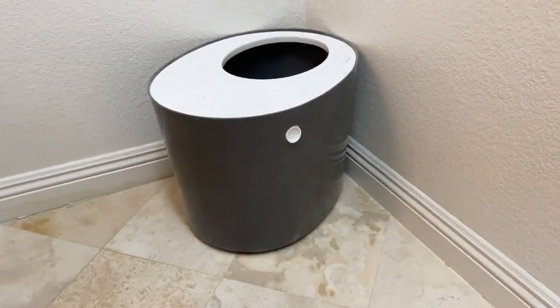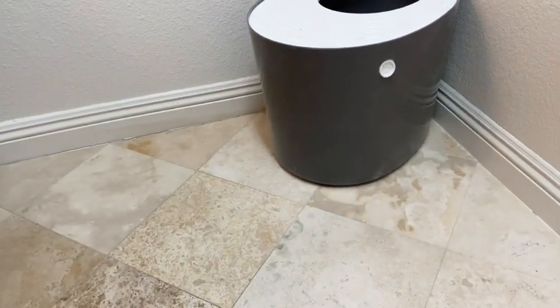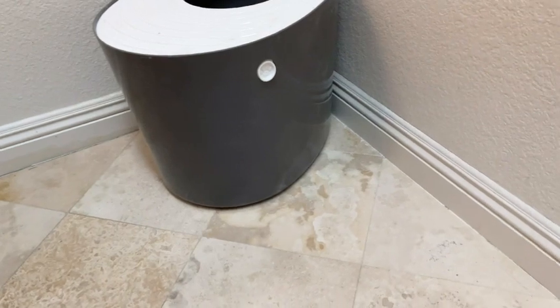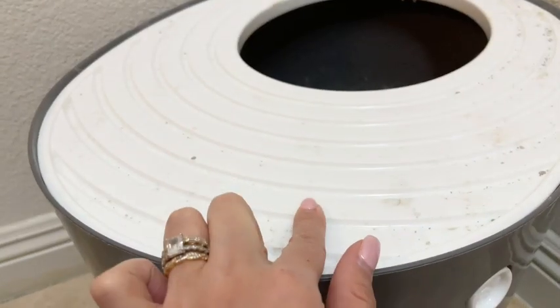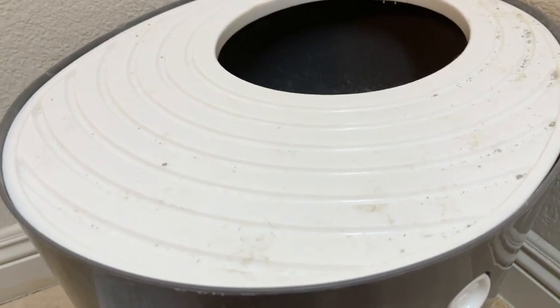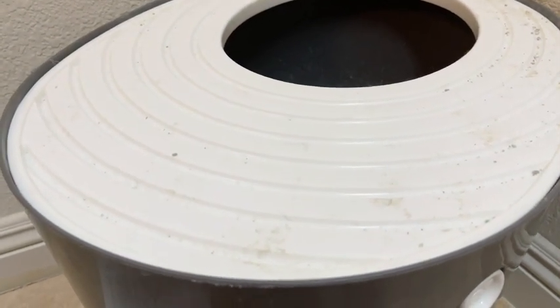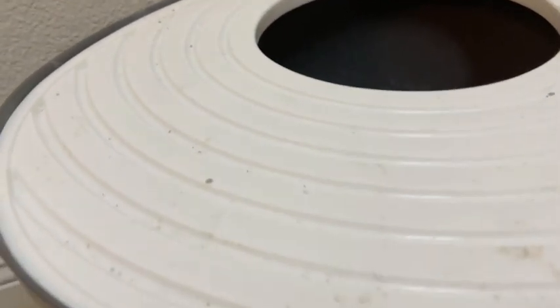Which is not the case with this one. It's been about a week since we vacuumed this area right here, and as you can see there's barely any litter around it. The grooved lid helps remove the litter particles from the cat's paws, helping to keep the floors clean. As you can see right here, all the litter stays on top of the lid, so it's pretty easy to clean.